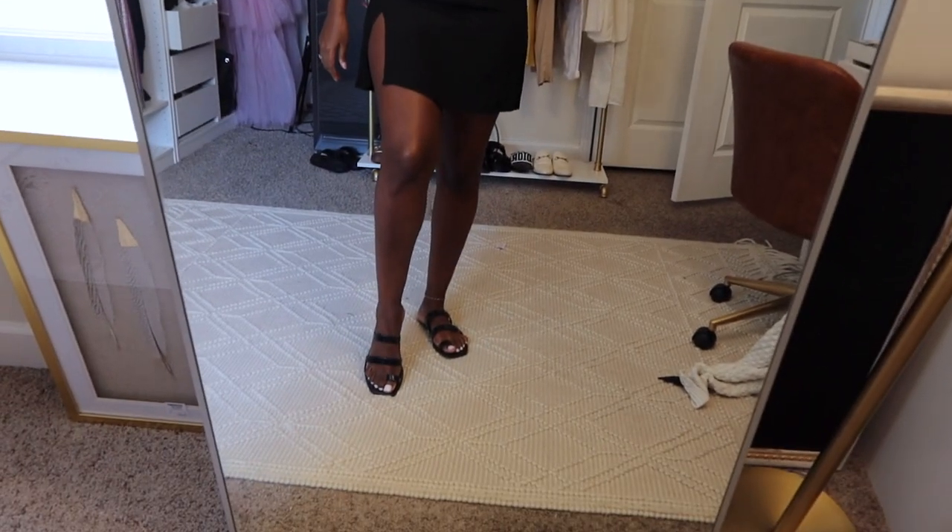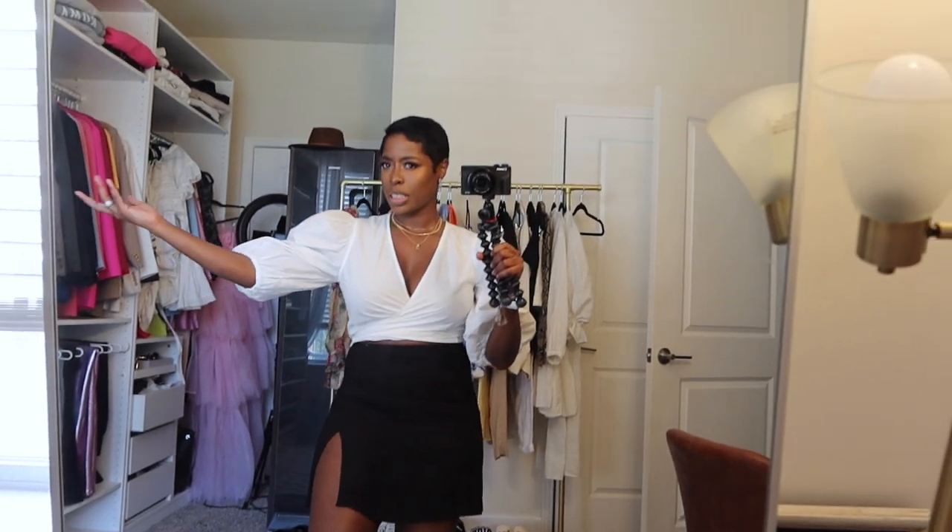I wanted to give another look at my outfit in better light since I moved my mirror, and I really like it. This is a Ghani top, Reformation skirt, Dolce Vita sandals, and Misoma jewelry — that's my outfit.